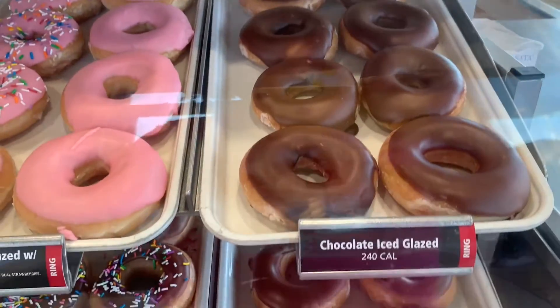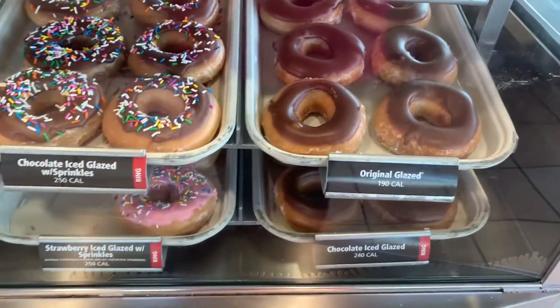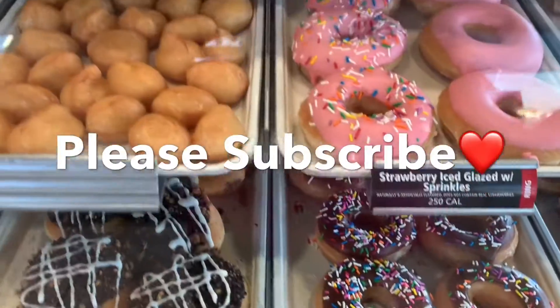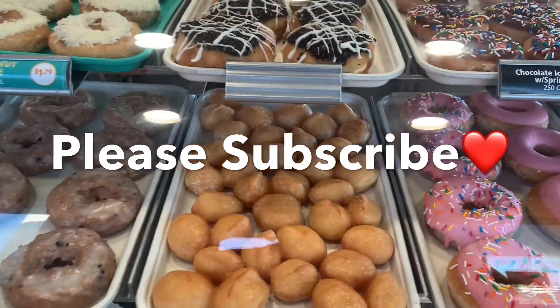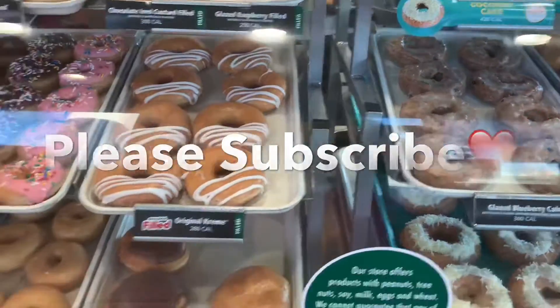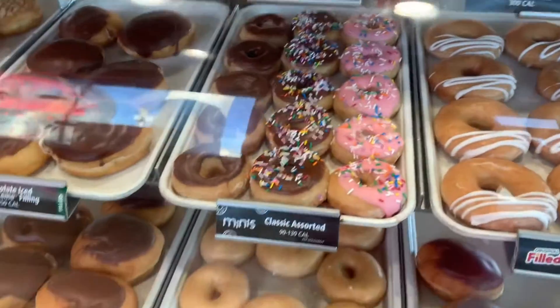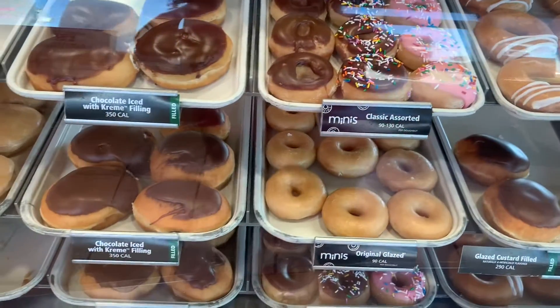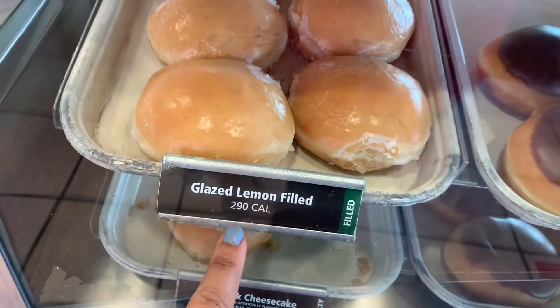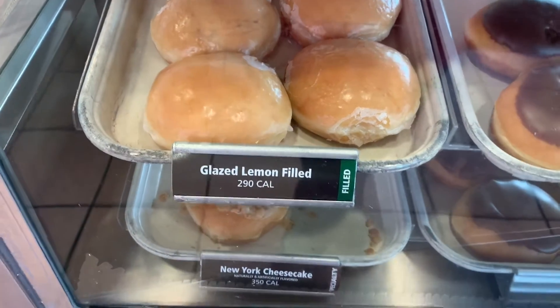There's original glaze, they have the chocolate, the sprinkles, strawberry — look at this, guys. This is awesome. I love Krispy Kreme. And it's a special coupon for it. This is my favorite one and it has 290 calories — that is crazy.